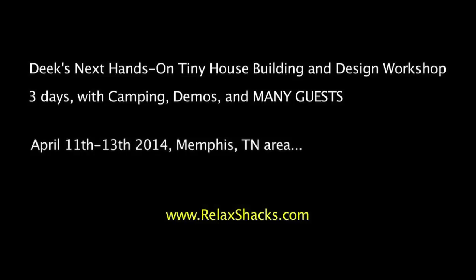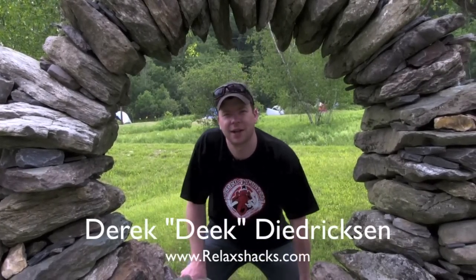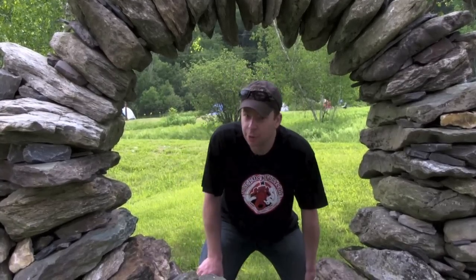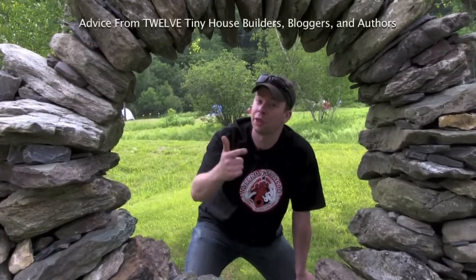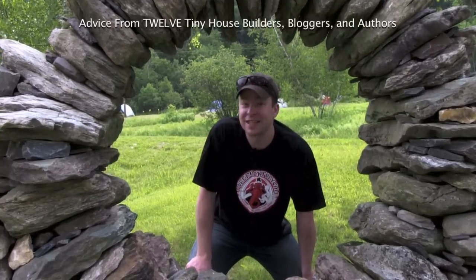Three days with camping, and we're building three structures — it's going to be rather insane. Hey, I'm Derek Dietrichsen from relaxshacks.com, author of Humble Home Simple Shacks. Today we're hanging at the Yestermarrow Design School up here in Warren, Vermont, and we'll be talking to many bloggers, authors, designers, and builders about their space efficiency design tips. So come with.